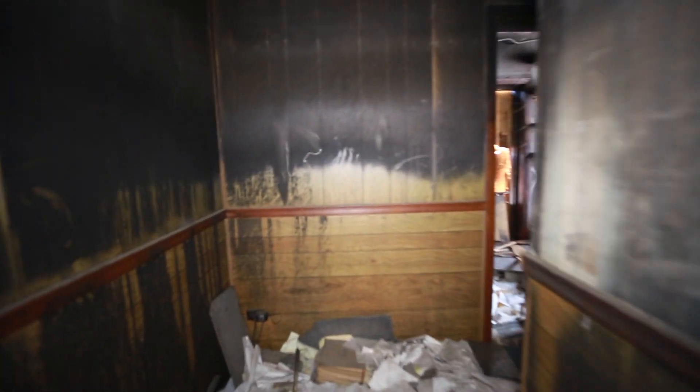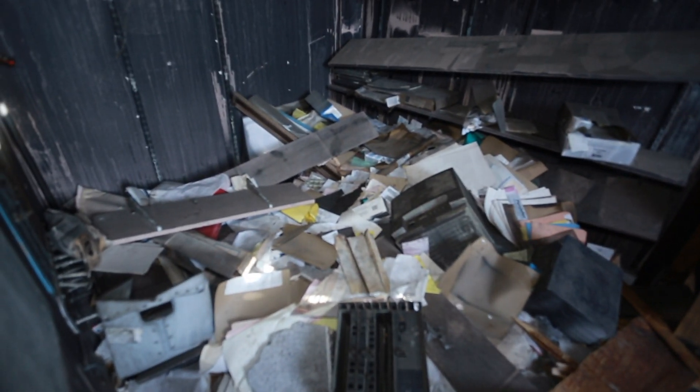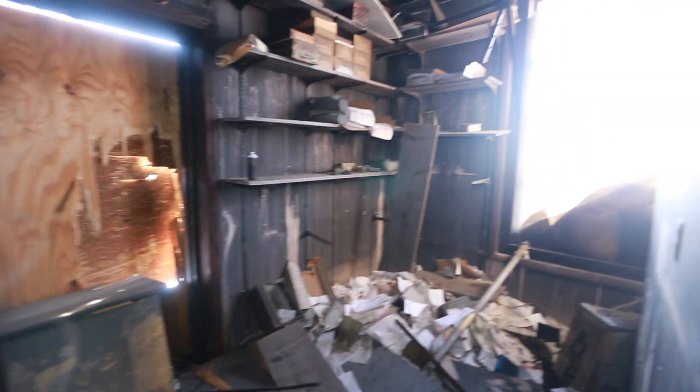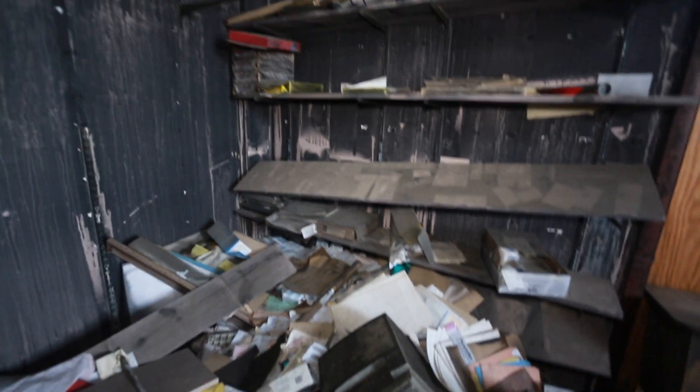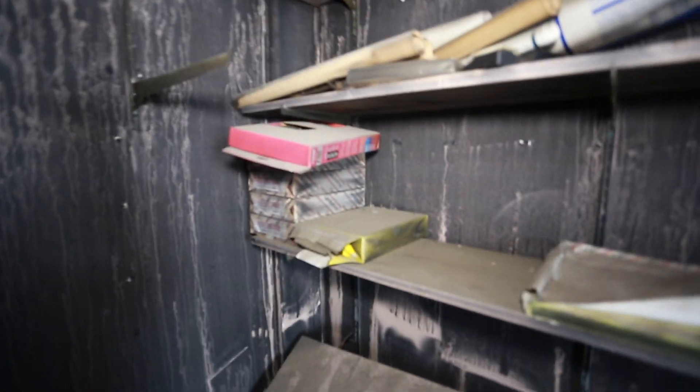Accounts receivable weekly deposit is $1,893. Just boxes of stuff. And there's brand new paper up here — do you need some printer paper?